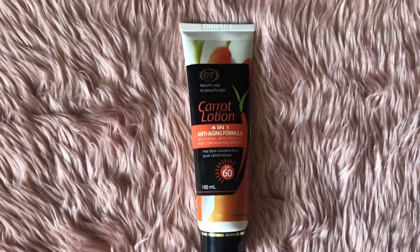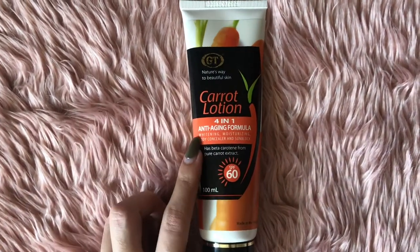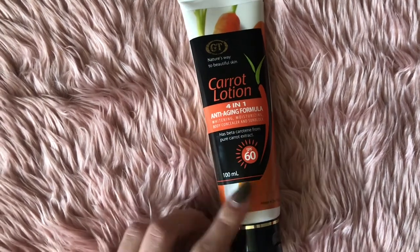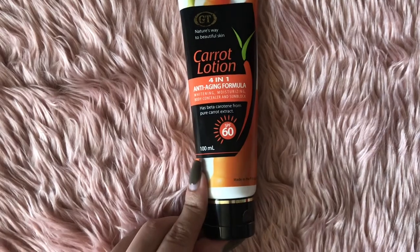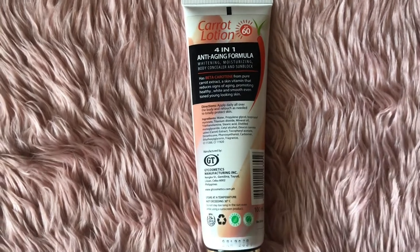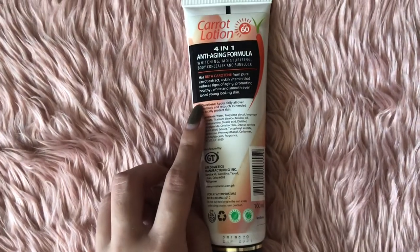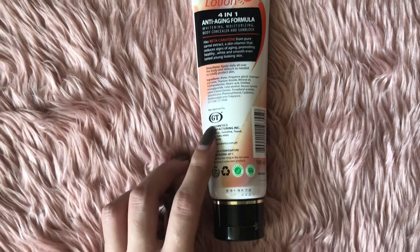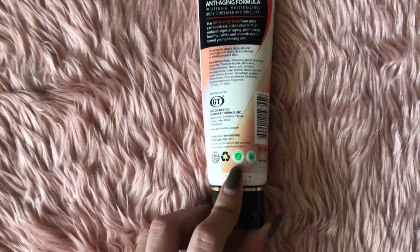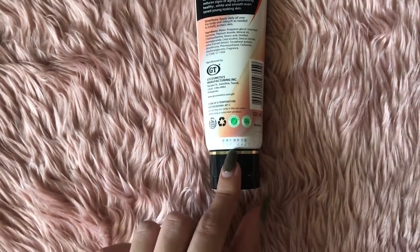Gusto kong tingnan kung instant whitening ba sya — samahan nyo kung humusga. So gusto ko lang makita nyo yung overview ng GT Cosmetics carrot lotion. 4-in-1 talaga sya: whitening, moisturizing, body concealer, and sunblock. Meron din syang SPF 60. This is 100ml and made in the Philippines. Sa likod, makikita mo yung kanyang description — it has beta-carotene from pure carrot extract — and yung kanilang directions and ingredients. Manufactured by GT Cosmetics, cruelty free and paraben free, with expiry date of 2021.